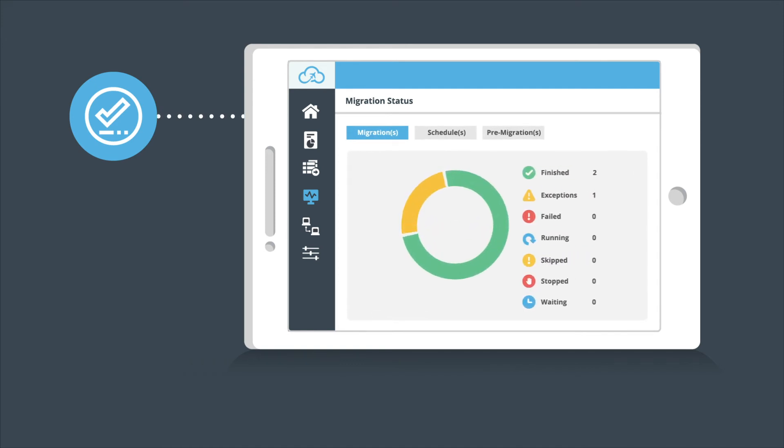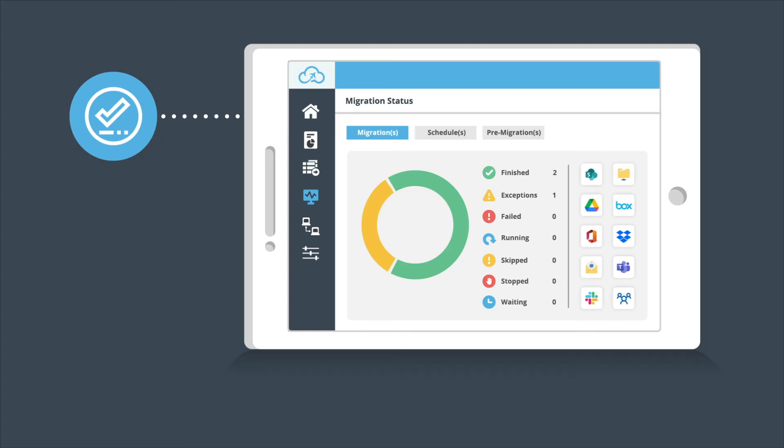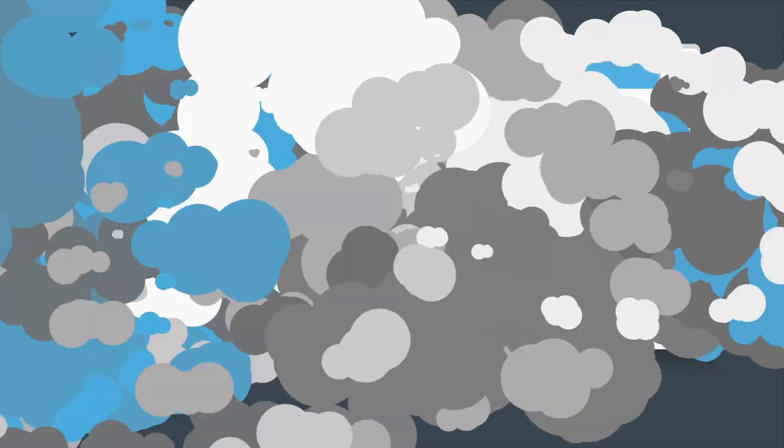Using built-in dashboards or Power BI integration, Fly will be by your side until the project's complete. It even helps with Outlook configurations to fast-track email rollout to end users.